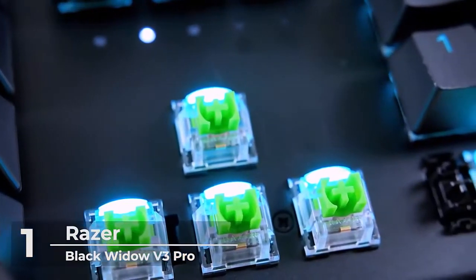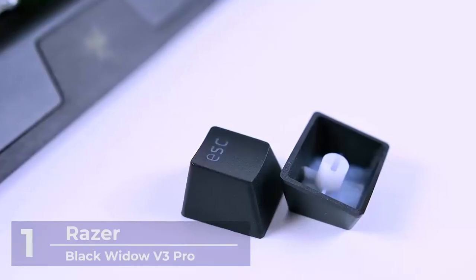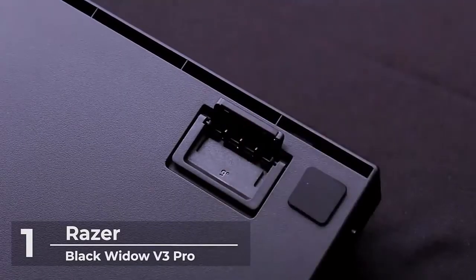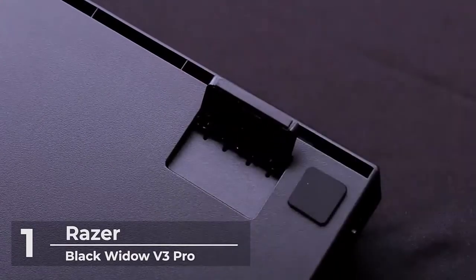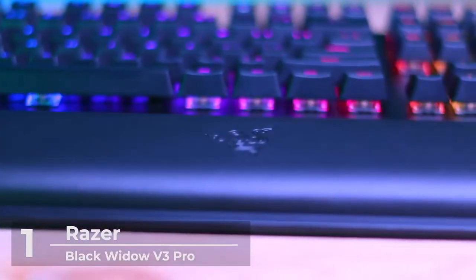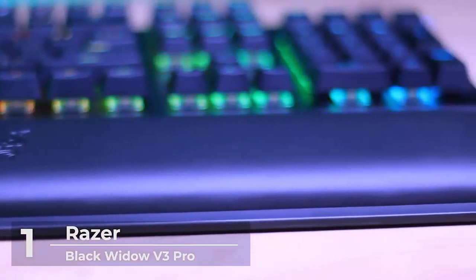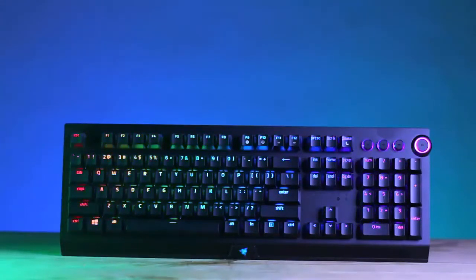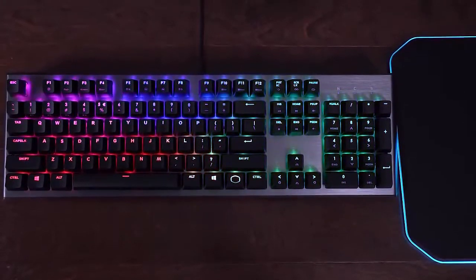The double-shot keycaps use a double-shot molding process to ensure the labeling will never wear off, and the keycaps have extra-thick walls for toughness. Gamers who are health-conscious will love the ergonomic magnetic wrist rest, made of plush leatherette to maximize comfort over extended gaming sessions. The durable construction supports up to 80 million clicks and is made of a military-grade metal top plate — truly the best investment for those who value their money. That is all for our top 5 best picks for mechanical keyboards that you can buy in 2021.